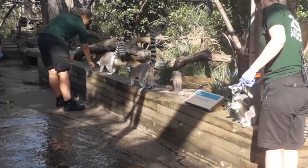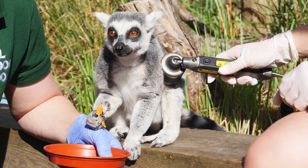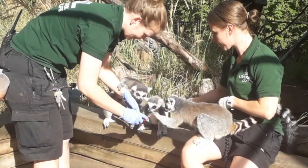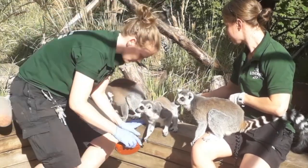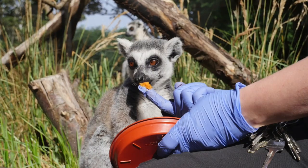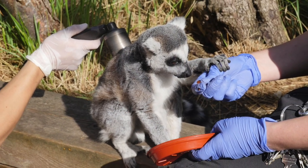At 26 years of age, Al is still maintaining his position of alpha male, but age is catching up with him and he has developed spondylosis of the spine. Al has been trained to eat breakfast alongside sweet potato containing medicine from a bowl and receives regular laser treatment, NSAIDs and joint supplements.